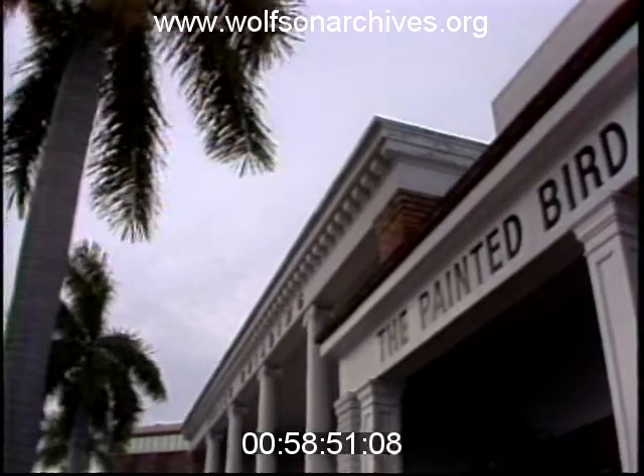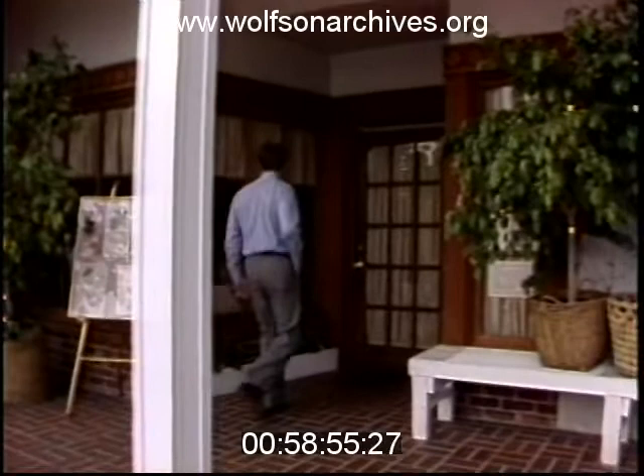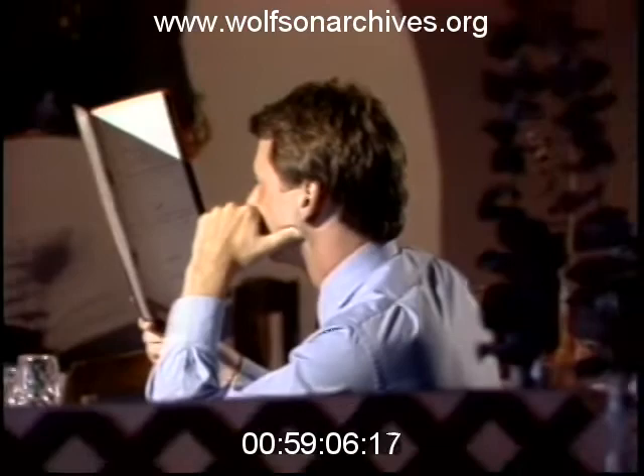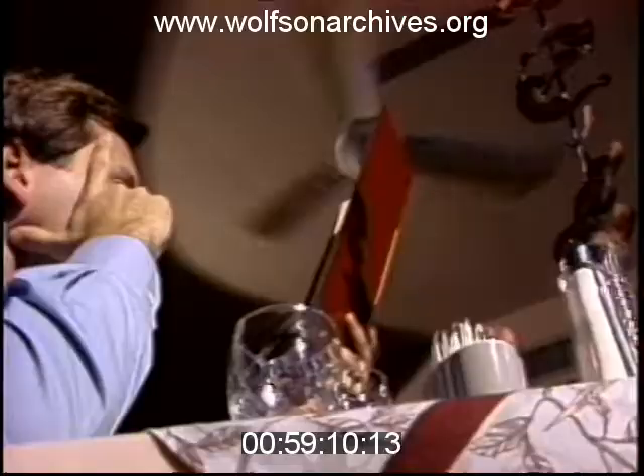The Painted Bird is a rare species among South Florida's continental restaurants. Walking in, the diner is immediately struck by the simple yet cozy intimacy of the place. It's not large, but the owners have done a remarkable job with what space they do have. Large mirrors framed in latticework create the illusion of a much larger room, but the restaurant only seats 45.